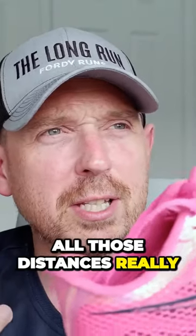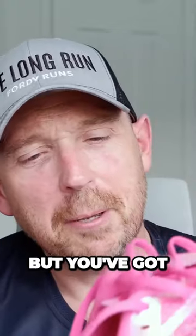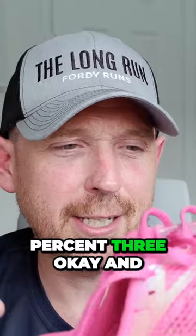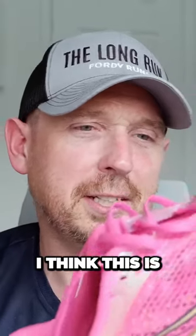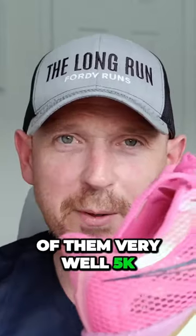I think a shoe that does all those distances really, really well should be rewarded. I know you're going to say no, but you've got to remember that this shoe's a lot cheaper than the Nike Next% 3. And for an everyday runner, I think this is probably the best out of all of those because it does all of them very well.